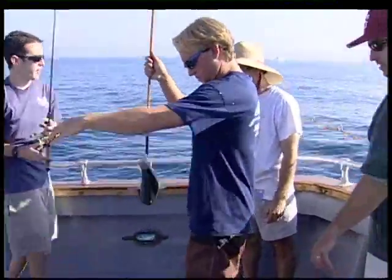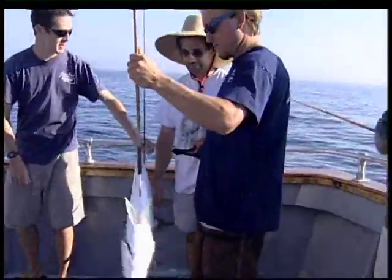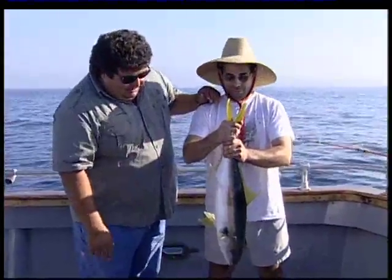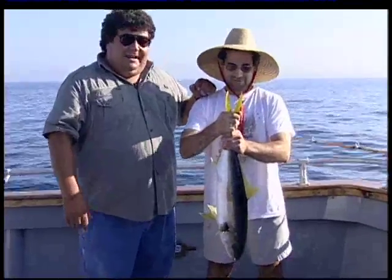Nice job, Randy. Good job. Just to think five minutes ago you were a little jealous. This is Randy — a friend of mine, we grew up together in Montebello on the very same street. Both graduated — I went to Montebello High School, he went to St. Paul's High School. He went to the Catholic school.